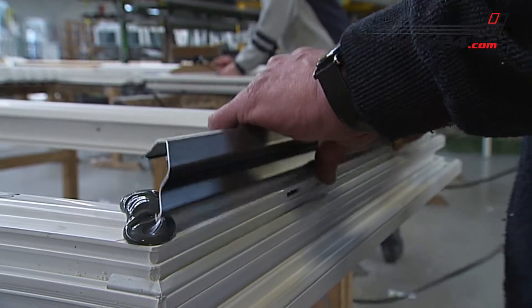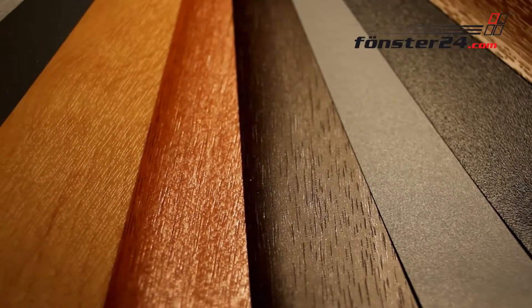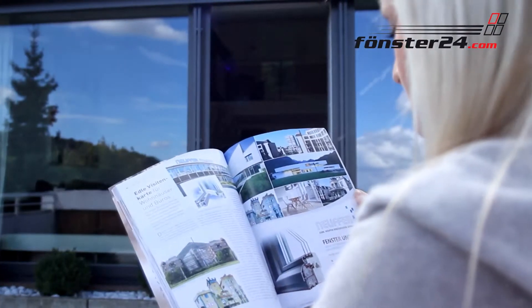Their aluminium shell provides for even more stability. It is manually set on the plastic frame and glued to it. You may choose between powder-coated and anodised surfaces. Both will cope with any type of weather and can be coloured individually.